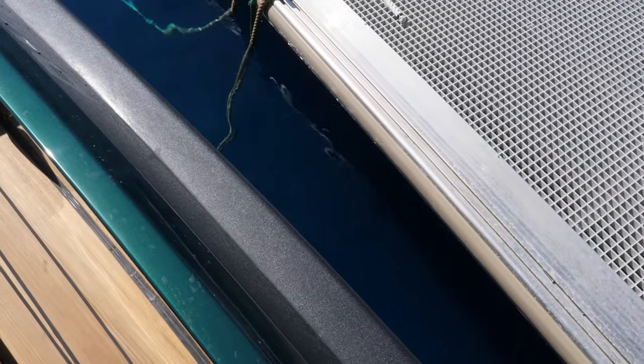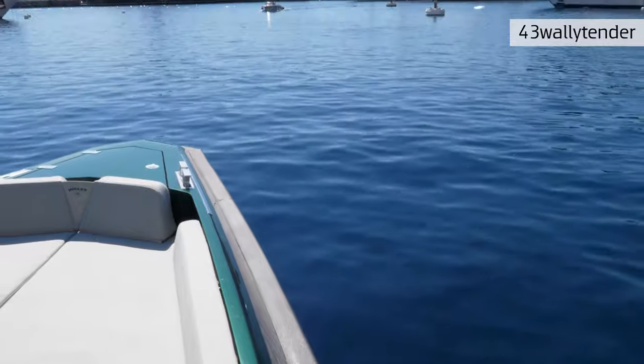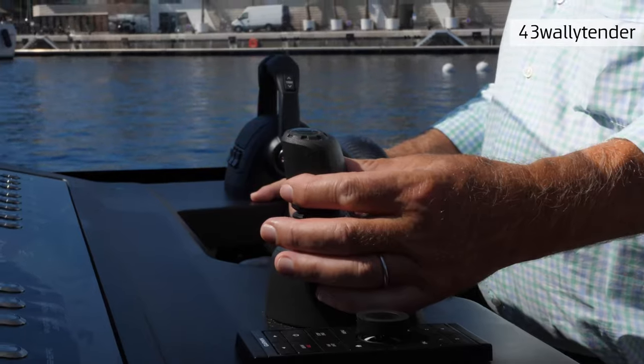We're going to dock out, and first of all by the joystick I'm moving laterally and then forward, so the maneuver becomes very easy. With the joystick you can move the boat in any direction, you can rotate the boat on herself both sides. So you don't need a bow thruster — the boat is very easy to maneuver. Then we leave the joystick and go with a normal throttle.